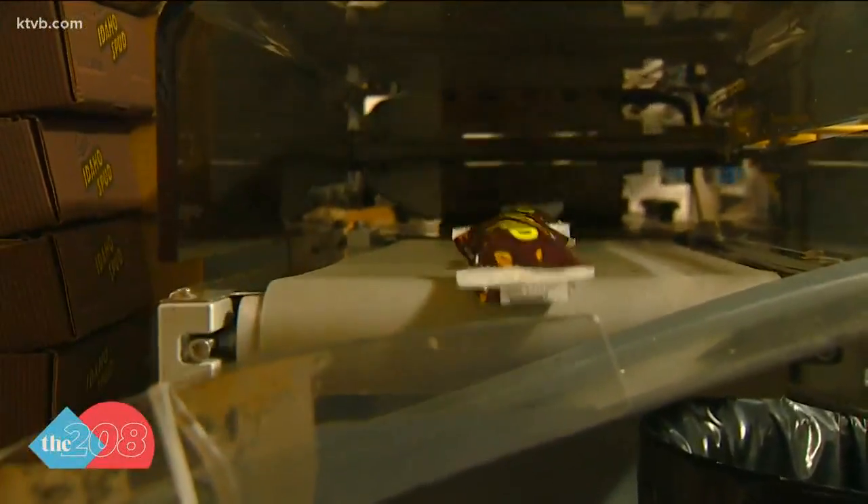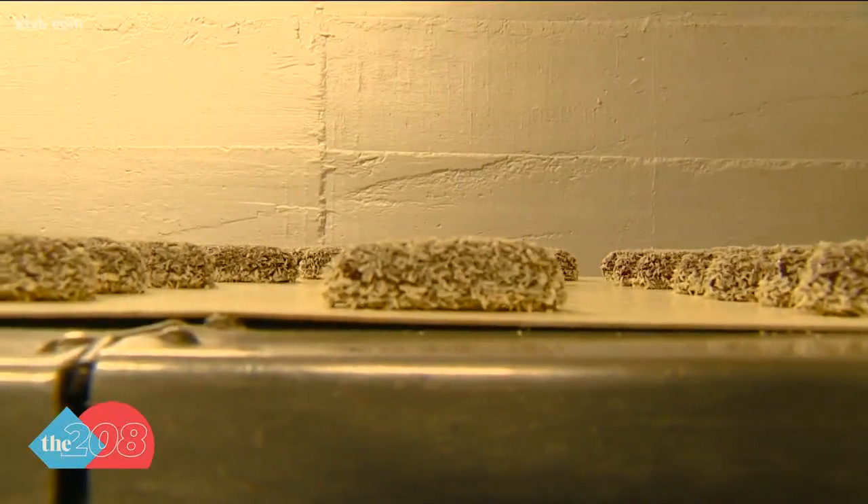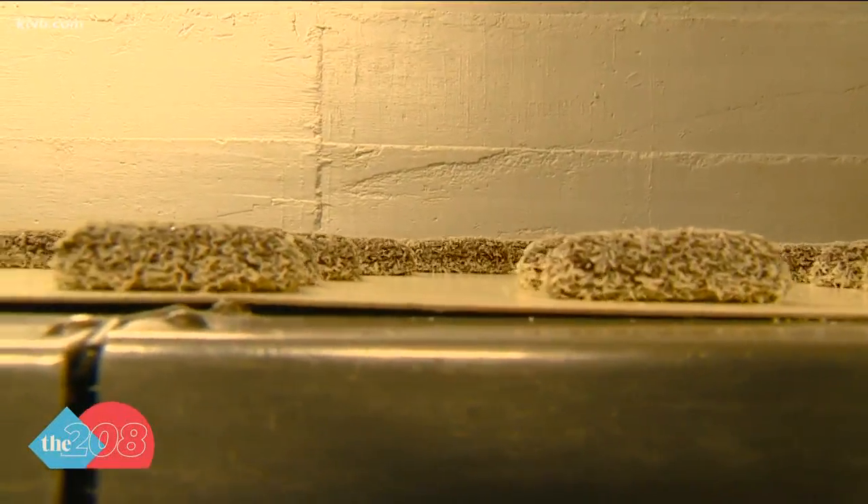The Idaho Spud, by far. We do a couple million Idaho Spud bars a year. Today we'll make 30,000 — we do about 30,000 a day when we're making Idaho Spud bars.